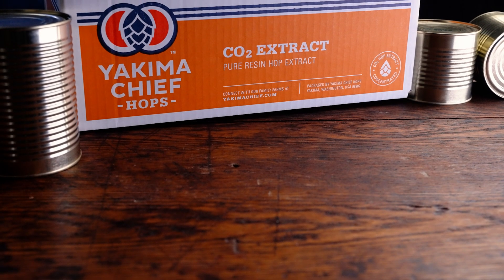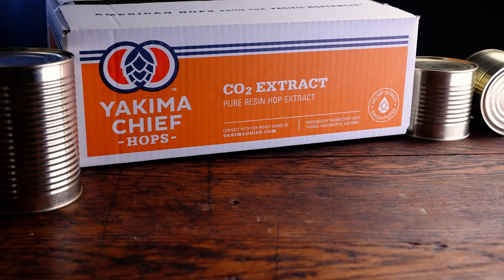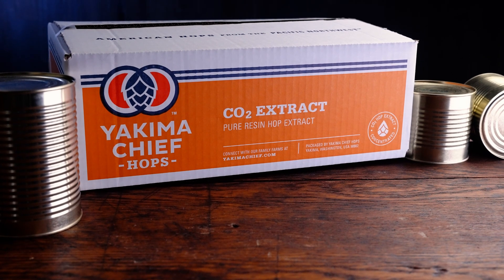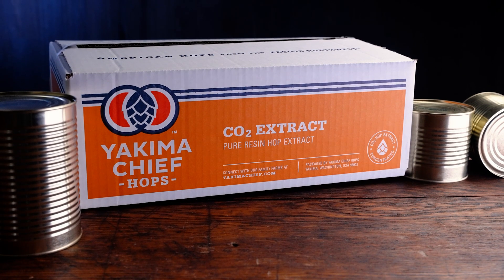Yakima Chief Hops is pleased to offer a super premium CO2 hop extract product to the commercial brewing community, providing a dependable solution for hop-forward beers with proven results. Experience the many benefits of this classic advanced hop product.